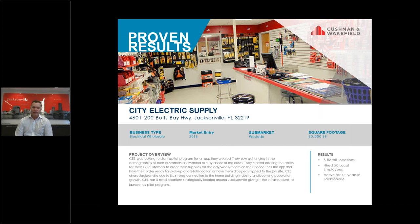We were able to take them to market, identify what the overall facility requirements were, and help them find a facility.